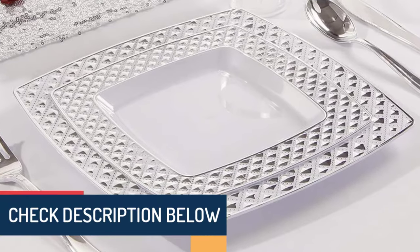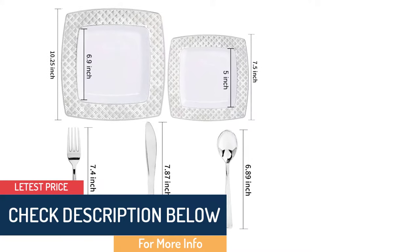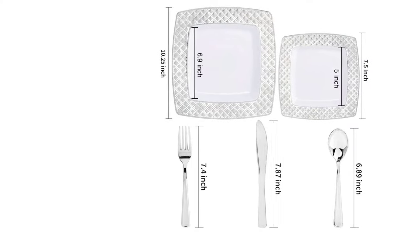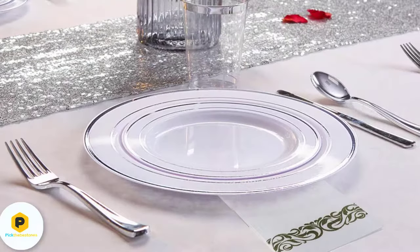They are a set of great value and are disposable, recyclable, and hand-washable for a quick after-bash clean-up, or you can also dispose of them in the trash. Get them today and you will never worry again about plates to serve your guests.